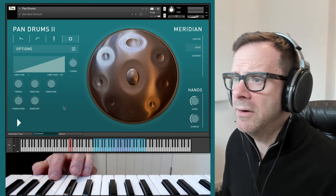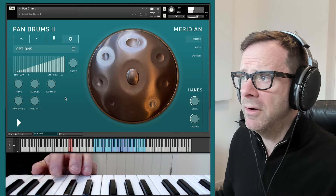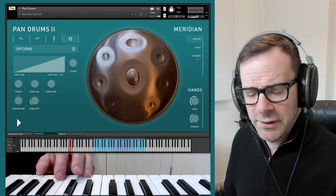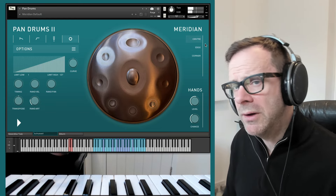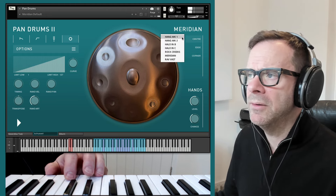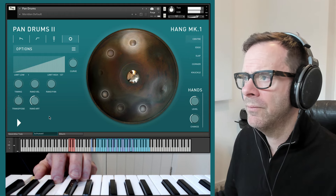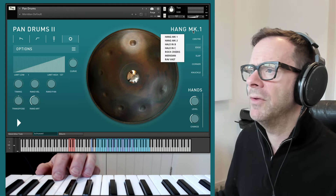What I particularly like is random articulation. This is our articulation list. Setting it to one will move along the list as you play, so you get quite a natural mix of centre and edge playing, as a real player would do. If you set it up to two, it'll move further along the list — and on one of the Hangs, that will take advantage of the full articulation list.